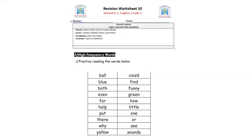Now it's time to read the high frequency words. These are words that we have learned before and we will just go through them. Let's read them together. We have the words: ball, blue, both, even, for, help, put, there, why, and yellow. Here we have the words: could, find, funny, green, how.